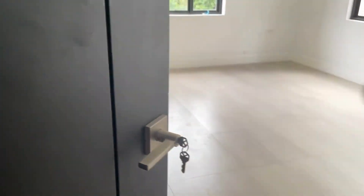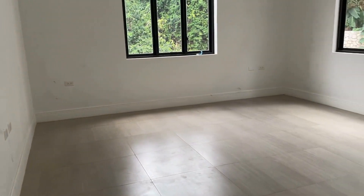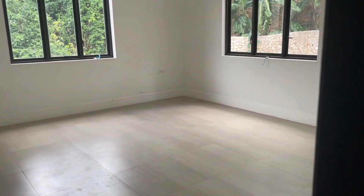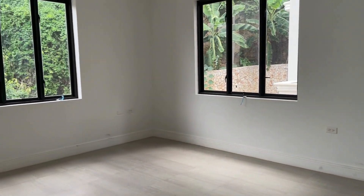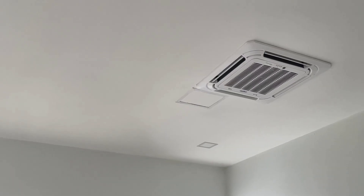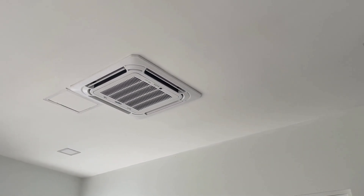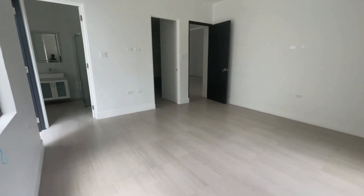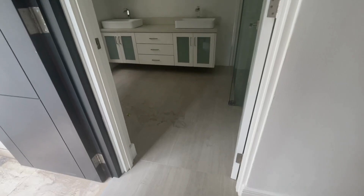Now let's step into bedroom number one. This is what I would say is your master bedroom and master bathroom. Your master bedroom and your second bedroom both have ensuite bathrooms — we're going to be seeing bedroom number two shortly. ACs are in your ceilings, and notably this bedroom also comes with its own balcony as well, so that is a major plus. It's very spacious.